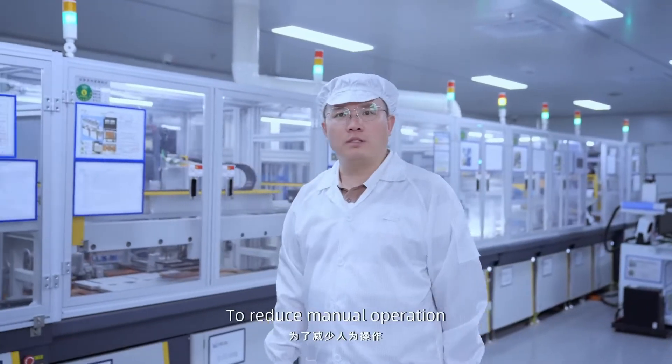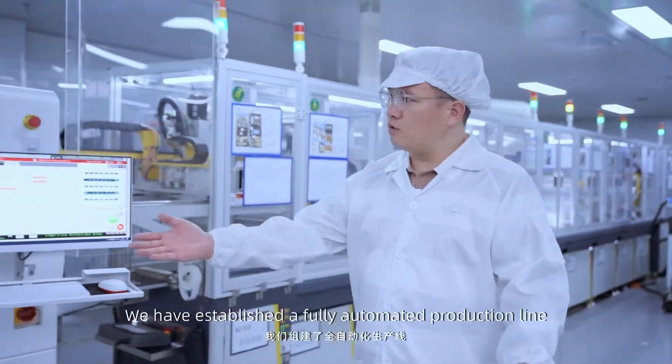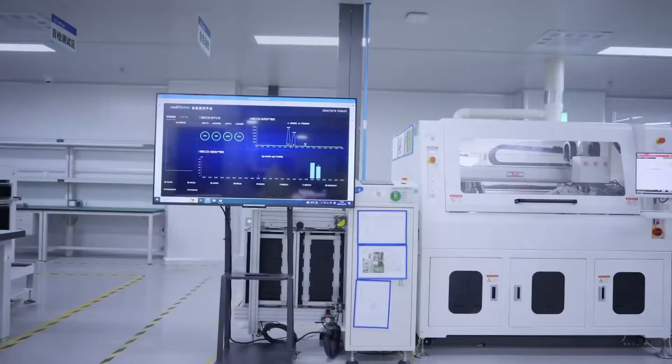To reduce manual operation and the associated risk of static electricity, we have established a fully automated production line.